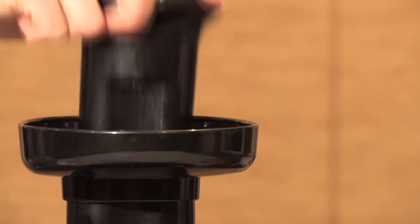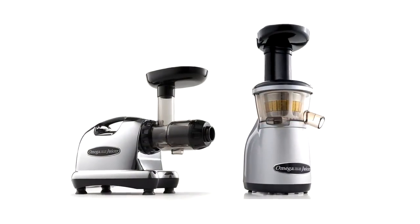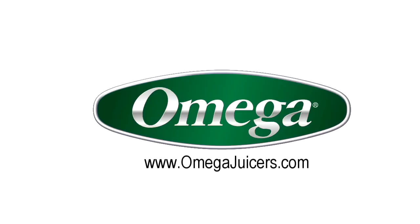Omega Juicers are easy to assemble, operate, and clean. They're also backed by a 10-year warranty and make the perfect gift. To learn more about Omega Juicers, please visit www.omegajuicers.com.